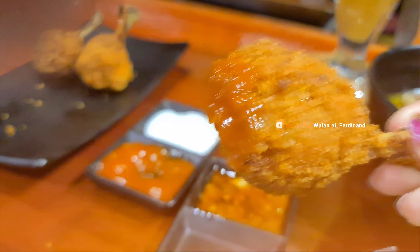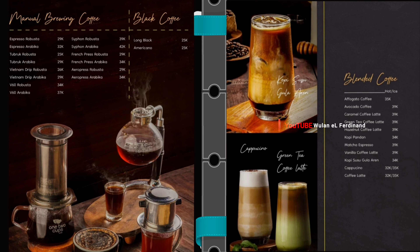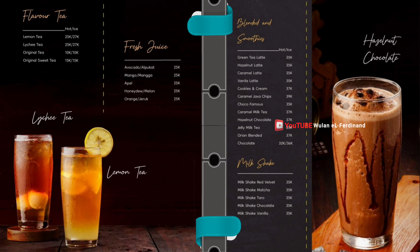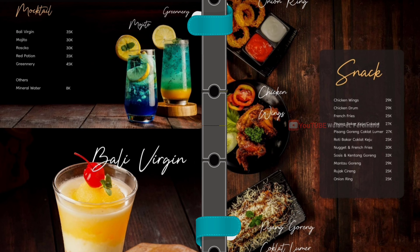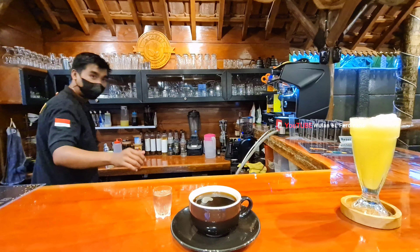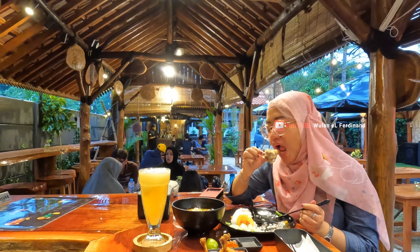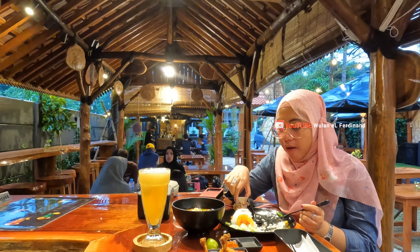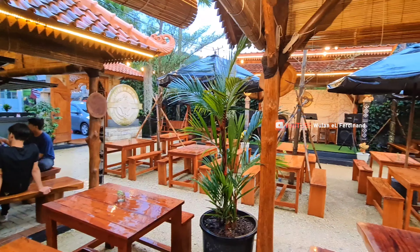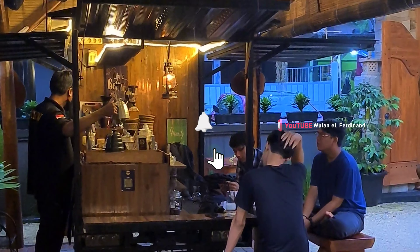Kalau drumstick-nya lumayan enak tapi sayang masih kurang matang dan tepungnya agak keras. Untuk kopi-nya kata suami aku enak, wajib banget dicoba kalau pecinta kopi. Aku minum apple juice, ini bener-bener fresh juice-nya. Pokoknya untuk minuman yang kita pesan oke rasanya. Segitu aja review dari aku. Makasih ya udah nontonin sampai akhir. Semoga besok-besok aku bisa ajak kalian jalan-jalan sambil nongki-nongki dan staycation ke tempat-tempat yang lebih menarik lagi. Jangan lupa like and comment this video and subscribe Pulauan Arvidena channel. Let's go to the next trip! Bye-bye, Wassalamualaikum.